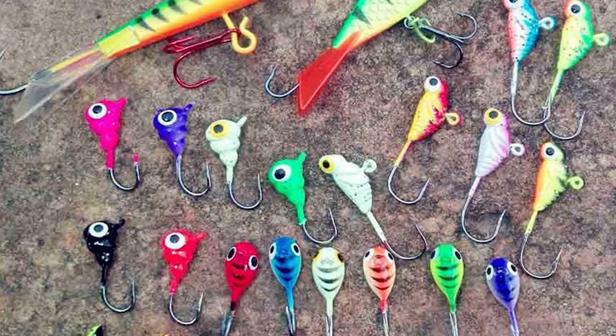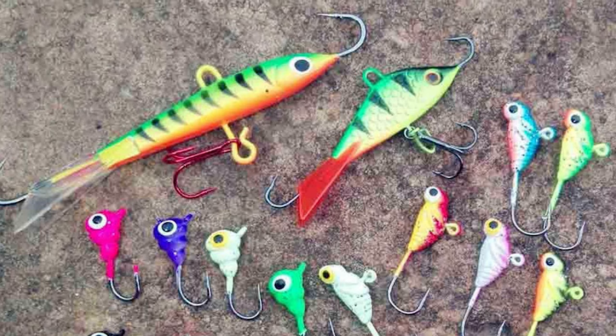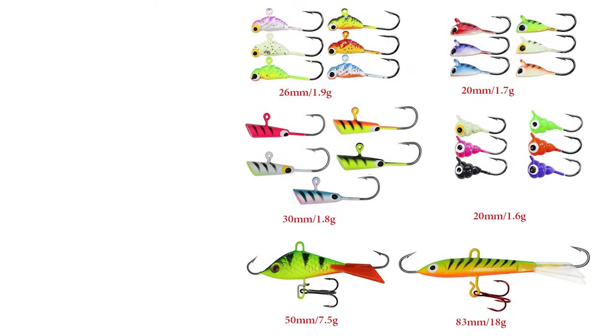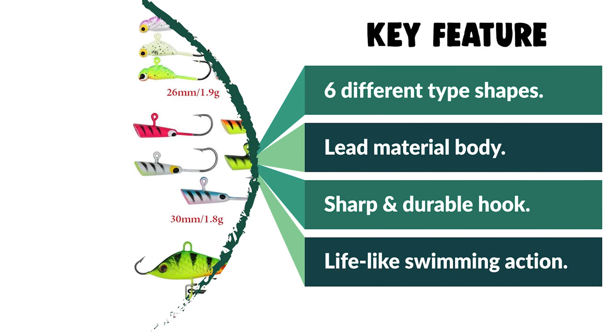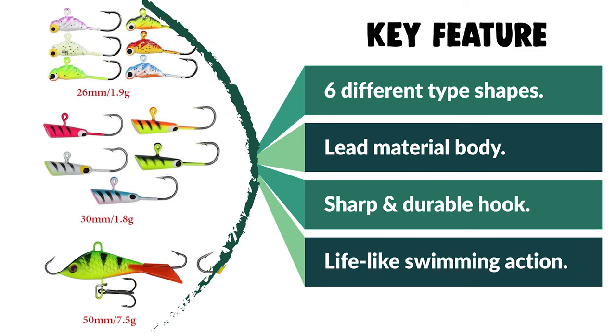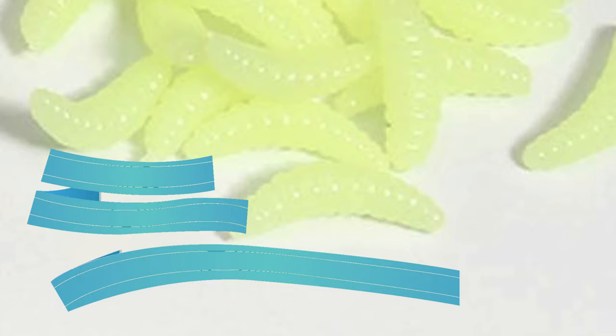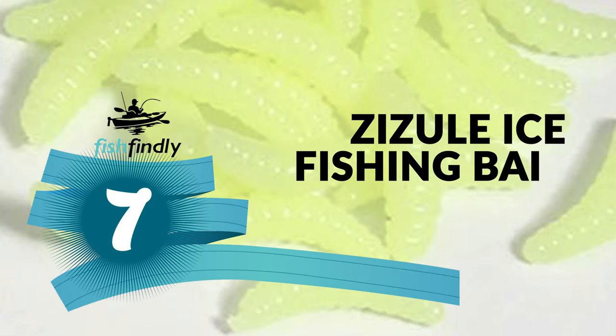This lifelike swimming action lure is effective in freshwater and saltwater fishing. Target fish include crappies, sunfish, trout, walleyes, bass, perch, and more. Some of these jigs can glow in the dark, making it great bait for fishing lovers.